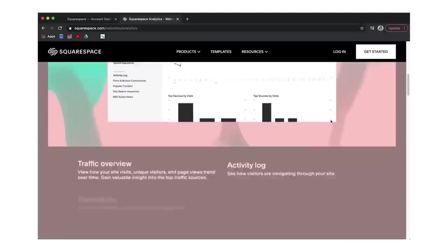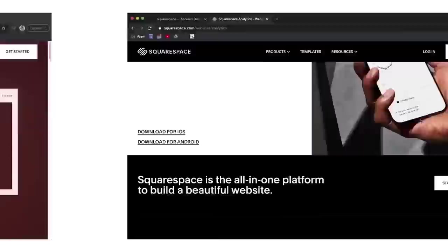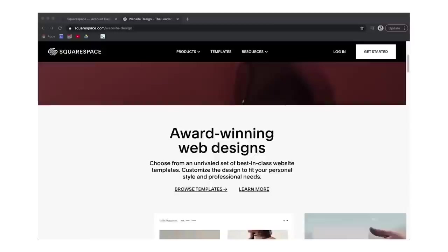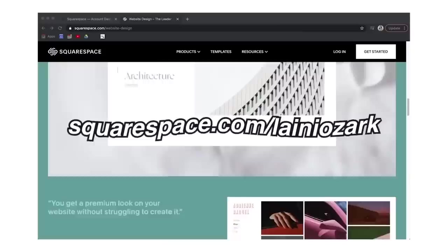Squarespace provides powerful analytics insights about your site's visitors — page views, traffic sources, time on site, most-read content, audience geography, and more. If you've ever thought about an online portfolio or starting a social media presence, check out Squarespace.com for a free trial. When you're ready to launch, go to squarespace.com/laneyzark to save 10% off your first purchase of a website or domain.